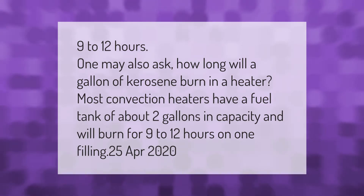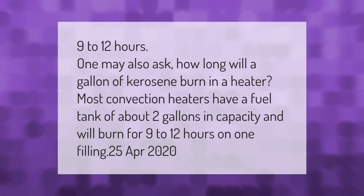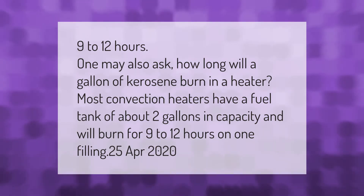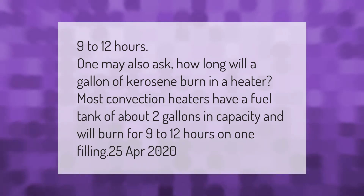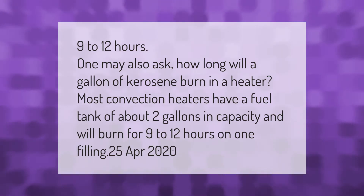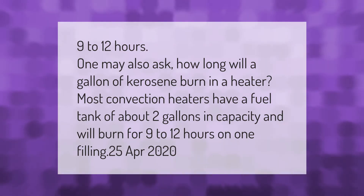How long will a gallon of kerosene burn in a heater? Most convection heaters have a fuel tank of about 2 gallons in capacity and will burn for 9 to 12 hours on one filling.